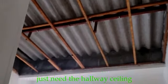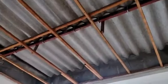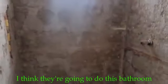Aquí también quitan el drywall — solamente falta el techo del pasillo. Pues aquí ya lo que tú ya has visto — creo que hoy hacen este baño.